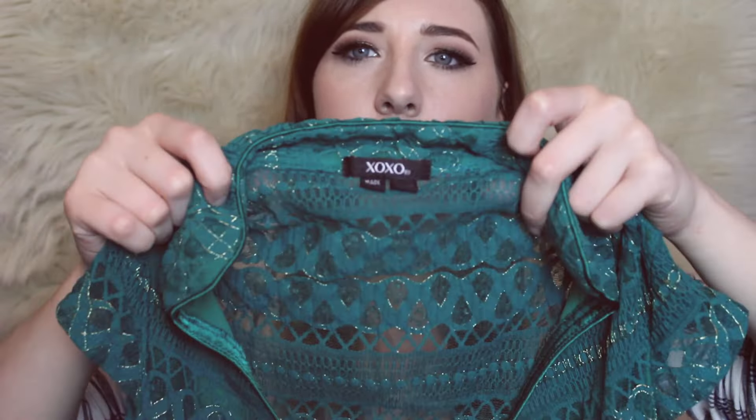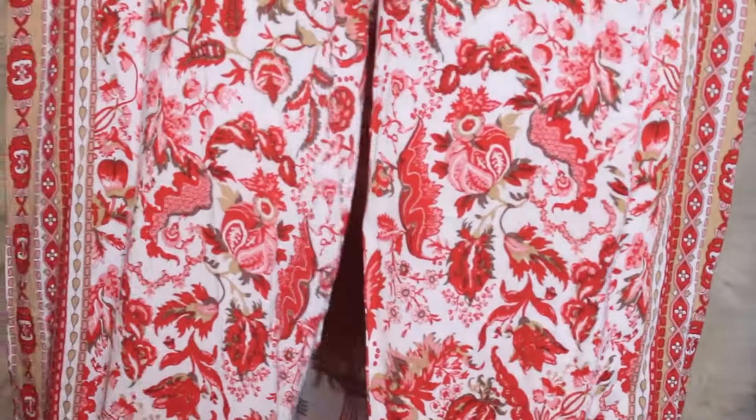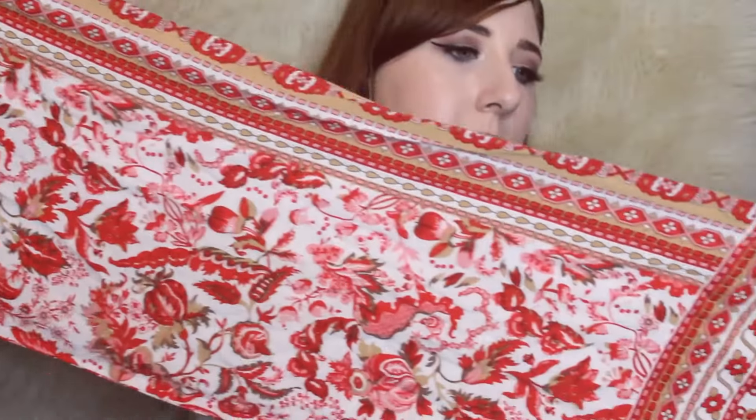This is a green top with some cute gold threading in it — it's XOXO, which is like a Macy's brand. Just a cute little career going-out top. I always pick up these like floral gypsy palazzo pants and this one has a really beautiful red print on them. I always make sure I check the bottoms a couple of times — checking the bottom hem and making sure there's not like dirt and stains on it.